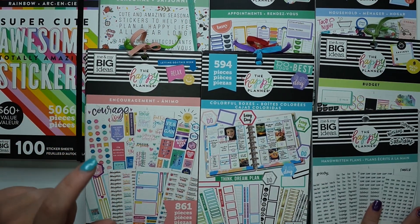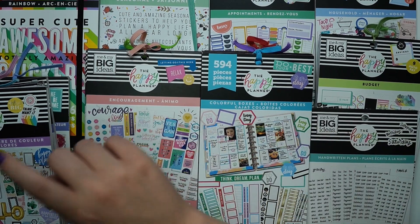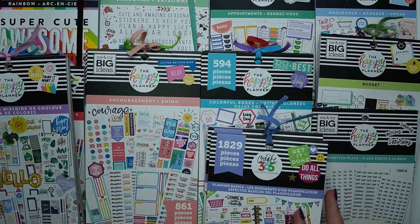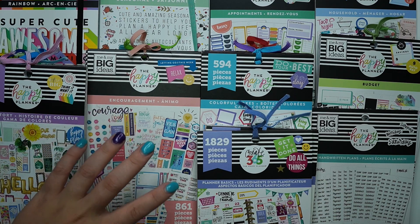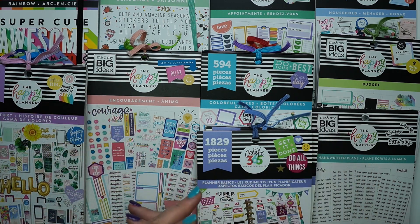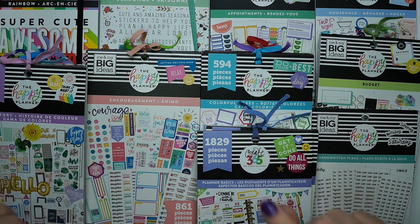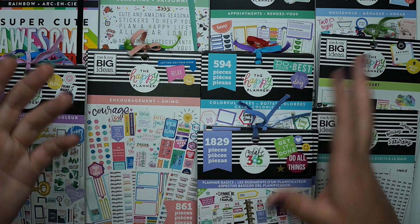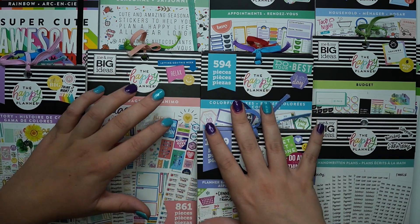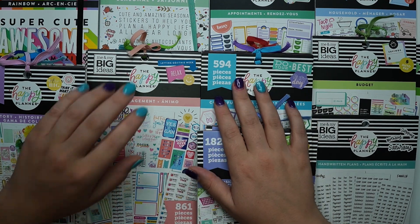So those are the ten recommendations for planner newbies. I know I showed way more than ten sticker books — it was really just to show you the different varieties and types of sticker books I'd recommend for a newbie. Let me know what you think in the comments below — do you agree with these for newbies, or do you think there are other options? What do you think is the best for a planner newbie? Thanks so much for following along. I hope you'll continue to follow along as I plan a happy life, and please like and subscribe to my YouTube channel.